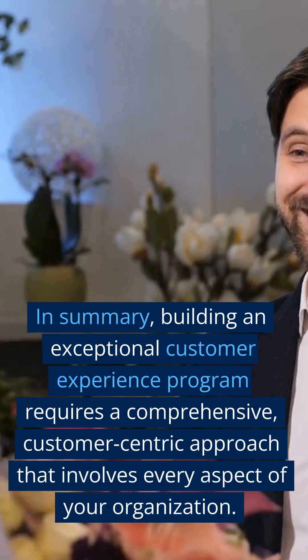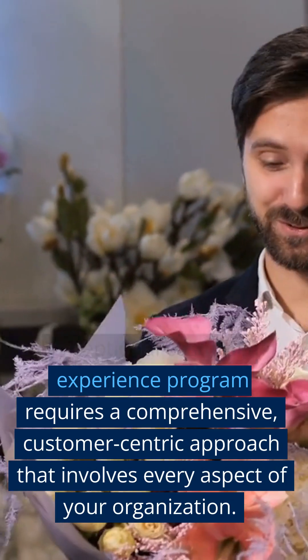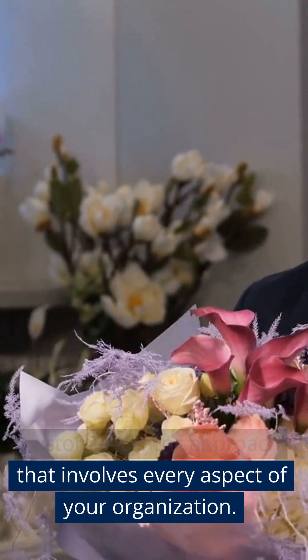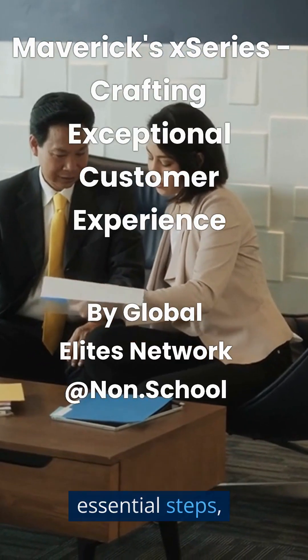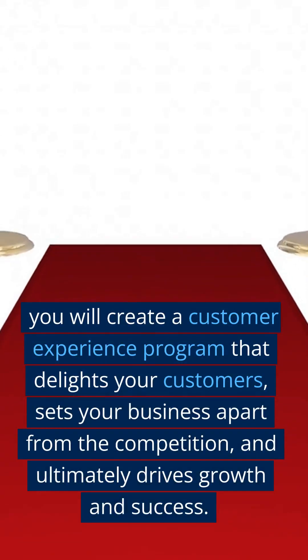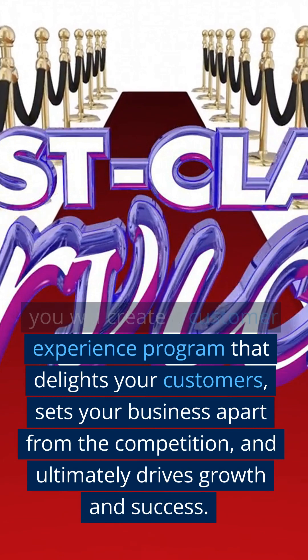In summary, building an exceptional customer experience program requires a comprehensive, customer-centric approach that involves every aspect of your organization. By following these 25 essential steps, you will create a customer experience program that delights your customers, sets your business apart from the competition, and ultimately drives growth and success.